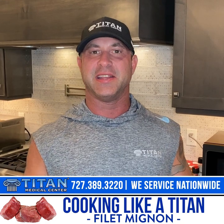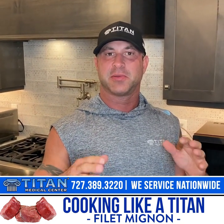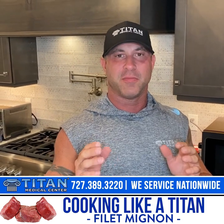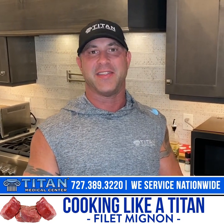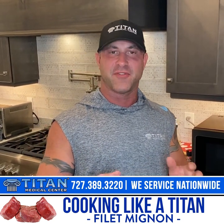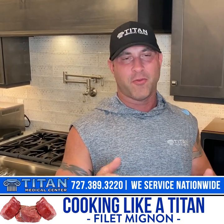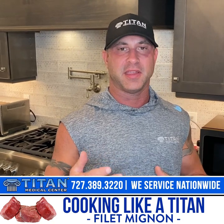What's up guys, John from Titan. Today I'm gonna show you guys some of my cooking skills — meal prepping at its best with my favorite meal, and that's steak. Steak is definitely one of the best meals to me, and for what you're trying to do for your body and everything that it needs.